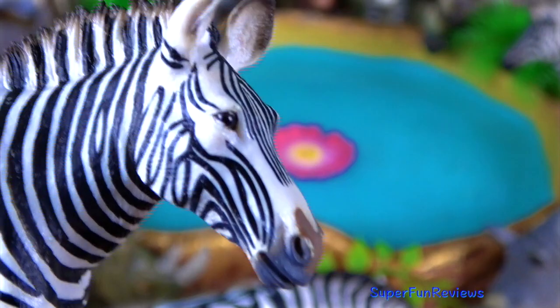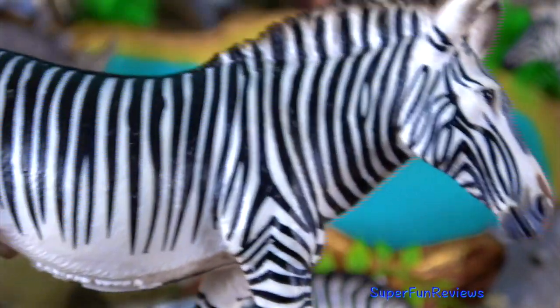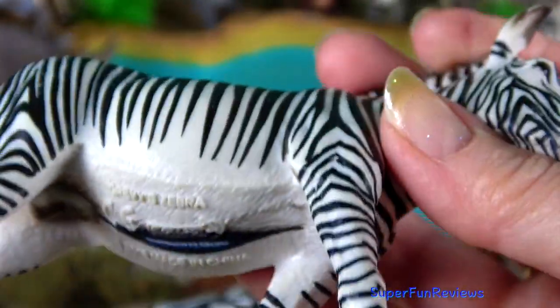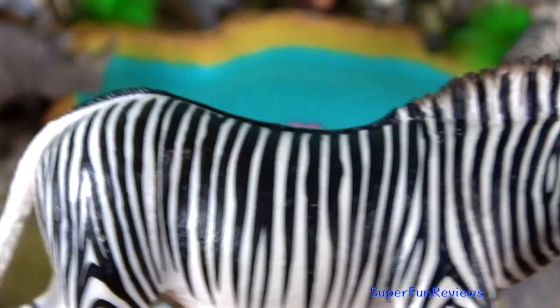All zebras belong to the odd-toed ungulate family. This is the Grevy's zebra, which is the largest living wild equid and the largest and most threatened of the three species of zebra.